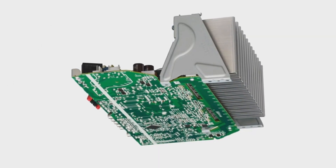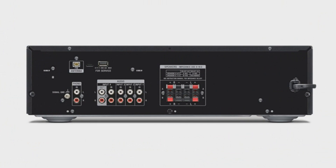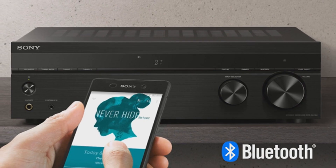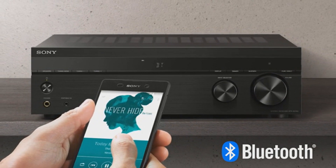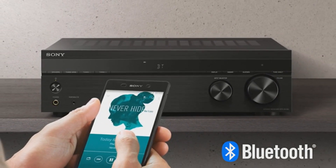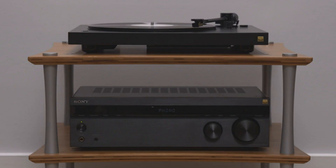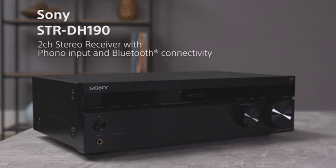It has built-in Bluetooth for wireless streaming of your cherished music services, podcasts, and more from other Bluetooth devices. Offering the capacity to connect up to four speakers and A/B switching to play in separate zones or all at once, this receiver fits seamlessly into your lifestyle. It also boasts a low-profile design that fits into a conventional AV cabinet, and an FM radio with 30 station presets. The Sony STRDH 190 brings the concert to your living room and ease to your setup.